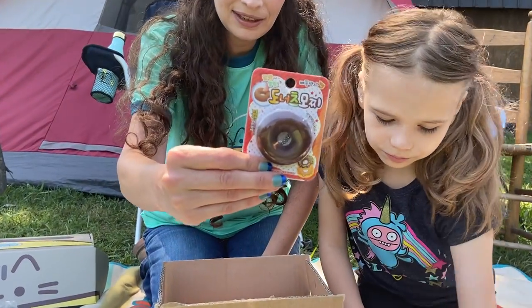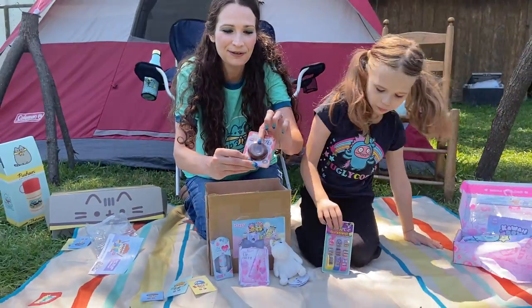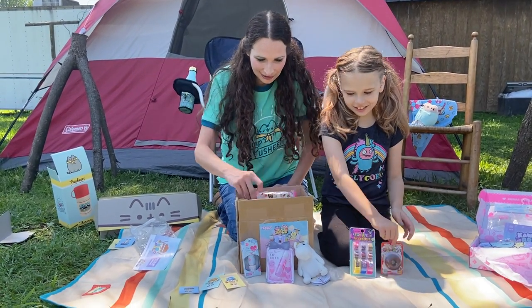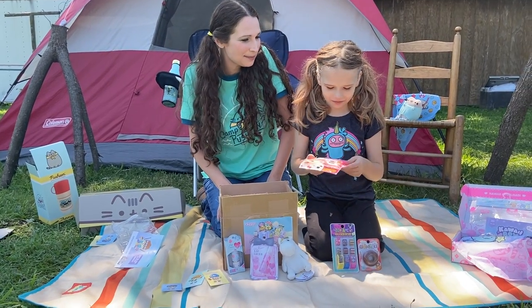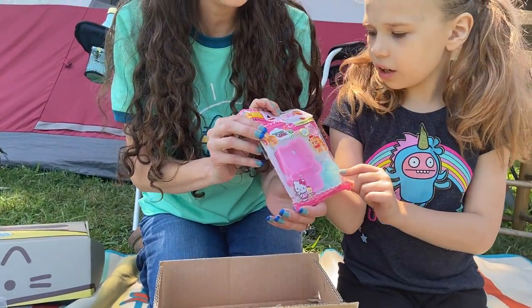The next item is the squishy doughnut — this was a free item and it's just squeezy. It's a squeezy doughnut! Now you'll like this one. Oh yes, I love cookies. We're going to make sugar cookies out of this Hello Kitty cookie mold. You just lay out your cookie dough and then stamp it with the Hello Kitty.